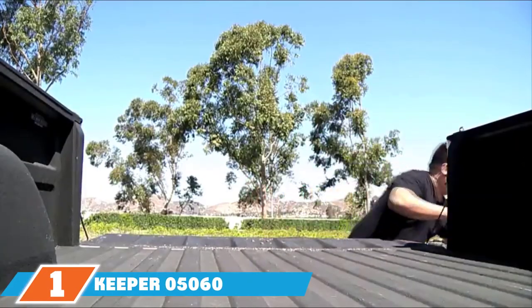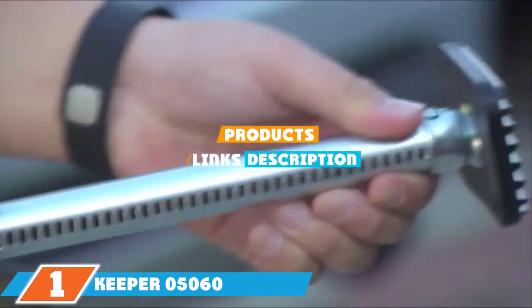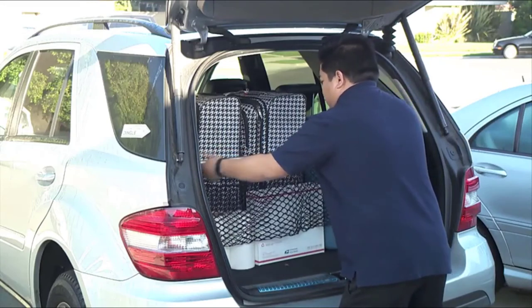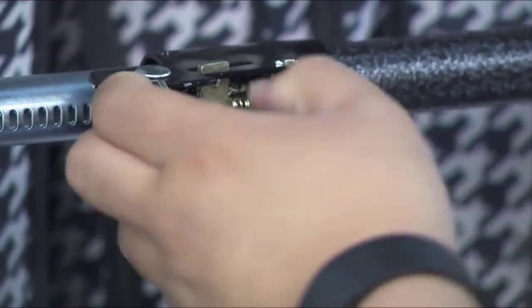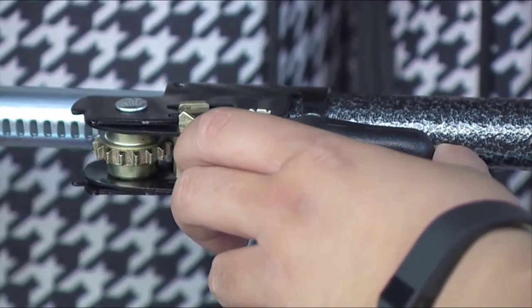Finally, the number 1 position is dominated by the Keeper 05060 Ratcheting Cargo Bar with Storage Net. Our vote for the best overall truck bed storage system goes to the Keeper 05060 Ratcheting Cargo Bar with Storage Net. The cargo bar will stop larger objects from sliding across the bed and getting damaged.